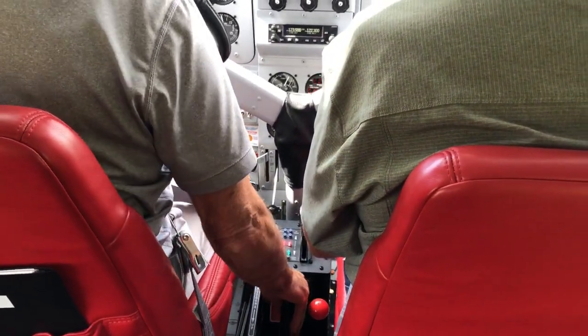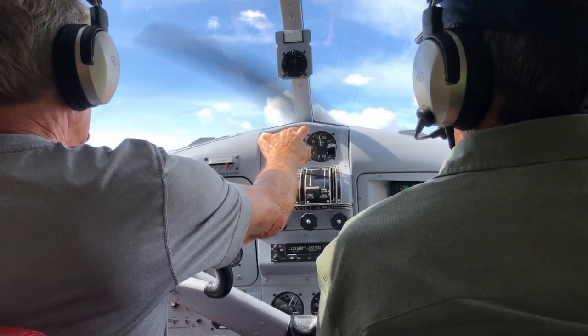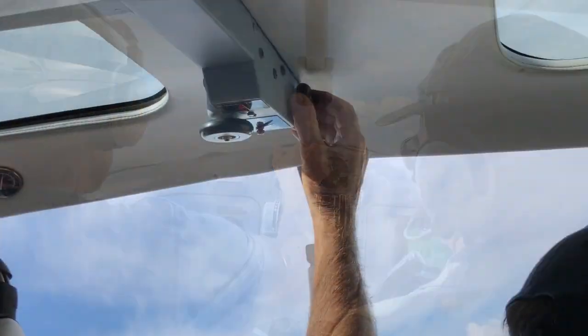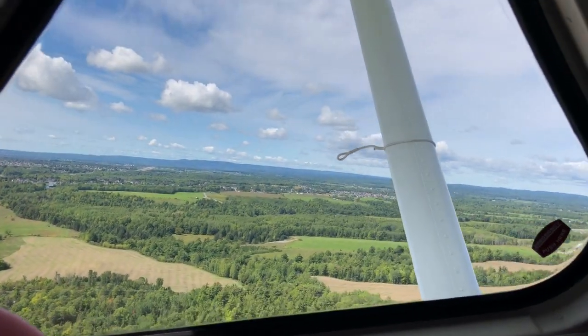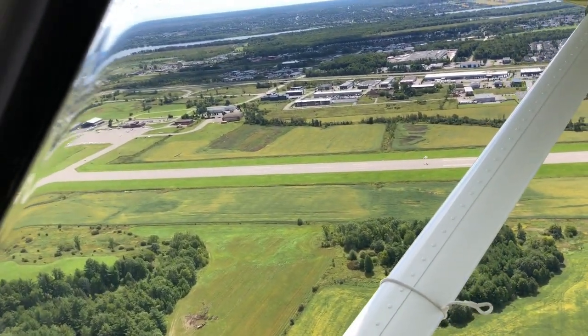Mike accelerates, retracts the flap from takeoff to climb, and then brings the power back to max continuous, which is 30 inches and 2,000 RPM — numbers I have to remember. It's a right turnout after takeoff on runway 27 in Gatineau, and there's our hangar, the Mike Potter Aircraft Collection and Vintage Wings of Canada.